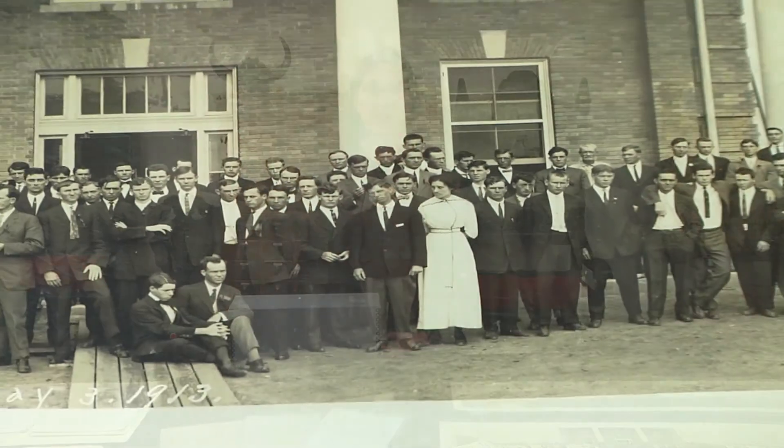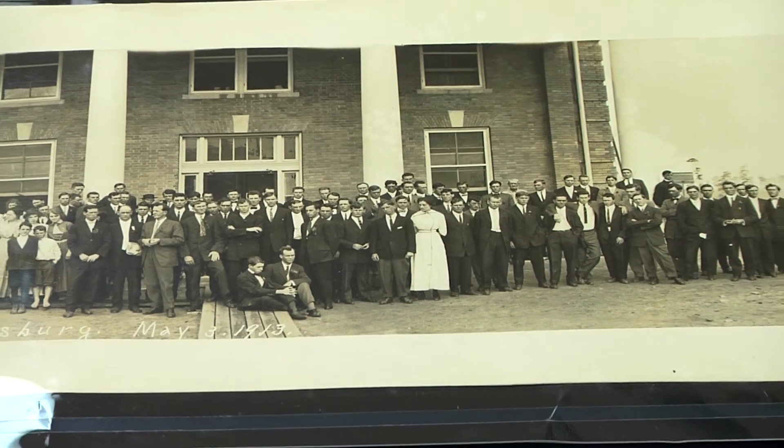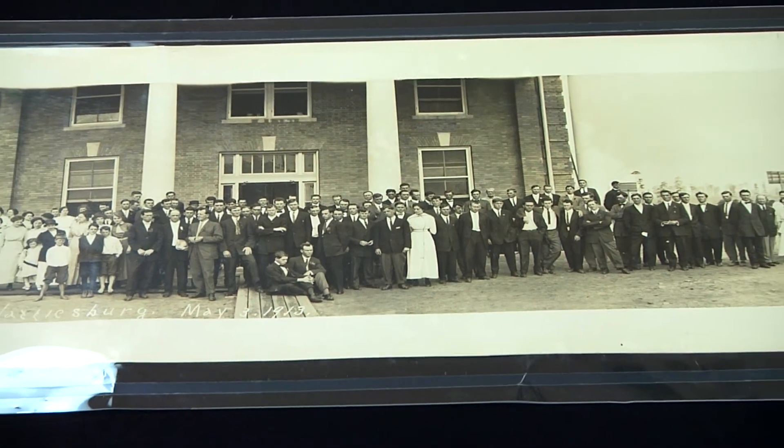The University Archives contains many of the same types of information — correspondence, diaries, photographs, as well as brochures and other materials relating to the history of the University and the different departments and people here.